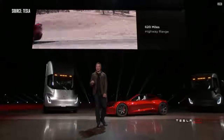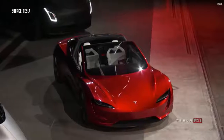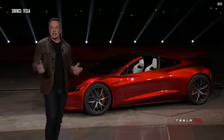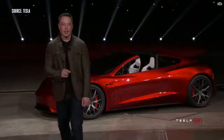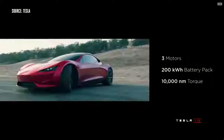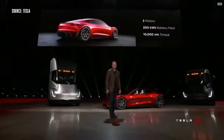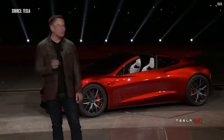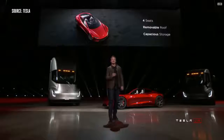This is going to have a 200 kilowatt-hour battery pack. These numbers sound nutty, but they're real. 620 mile range — that's a thousand kilometer range. This will be the first time a production electric vehicle breaks a thousand kilometers on a single charge at highway speed. This thing will have three motors, so it's all-wheel drive: one motor in the front, two on the rear, with torque vectoring. 10,000 newton meters of torque. It's also a four-seater — a two-plus-two configuration.